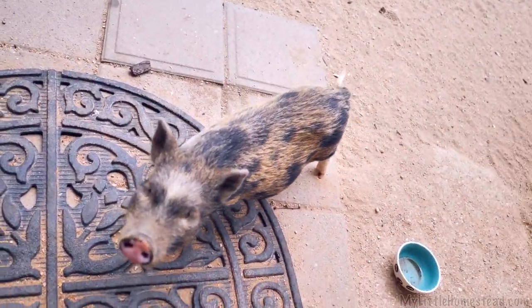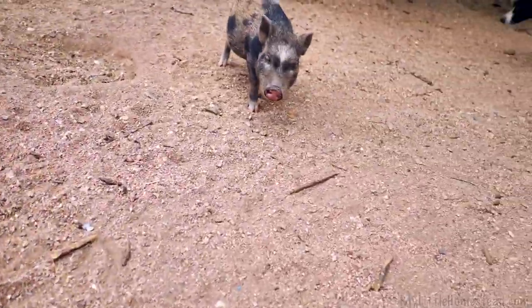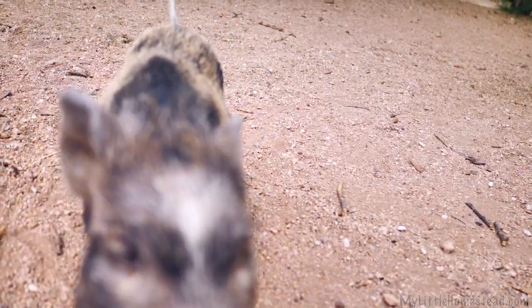Oh wow, Yui! Did you eat everything? Let me go see. Oh my gosh — you ate that whole pile, Yui! You ate everything. Were you hungry? That was good? Good to the last drop, huh?